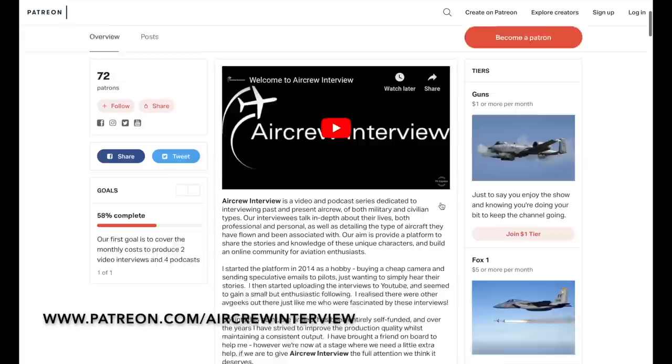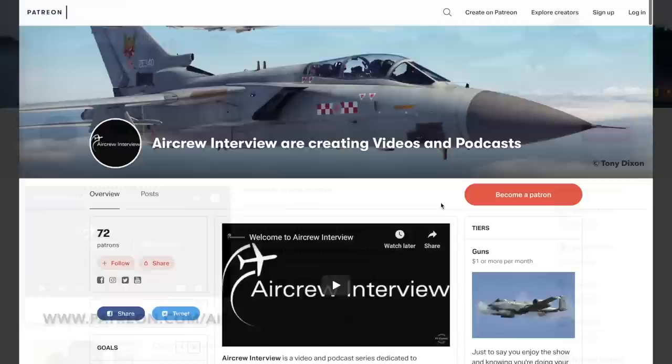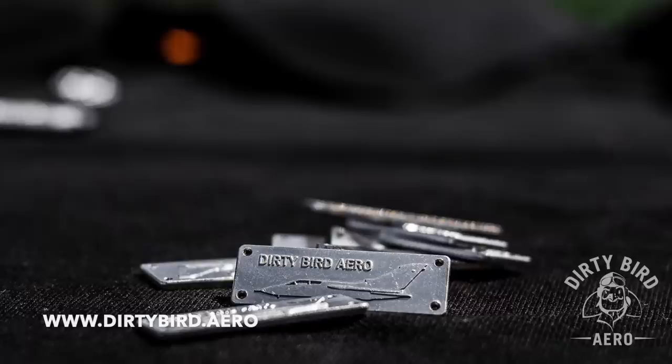Remember you can help the channel continue putting out regular quality content by becoming a Patron via patreon.com/aircrewinterview, where you receive four different tiers each having its own benefits. Don't forget to click the subscribe button so you don't miss any future videos.